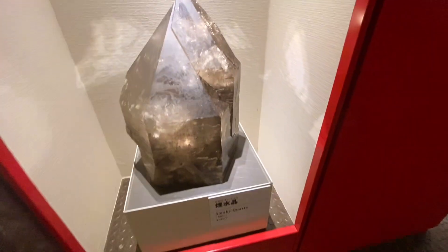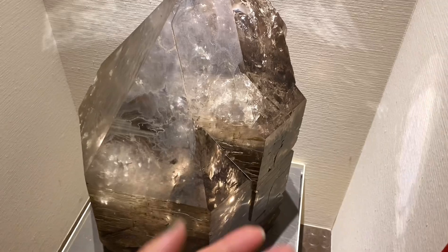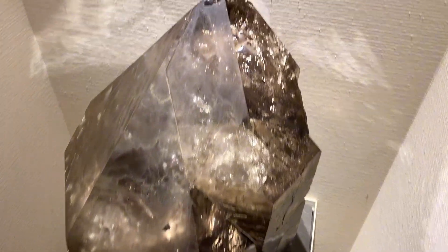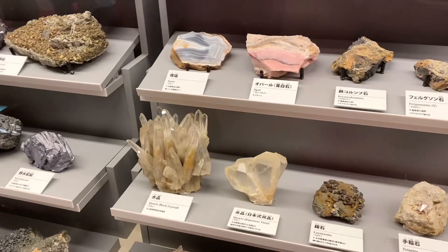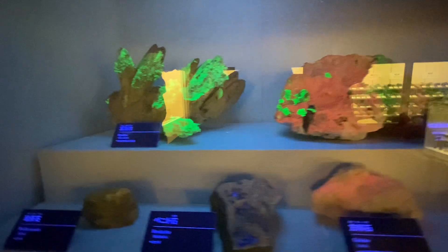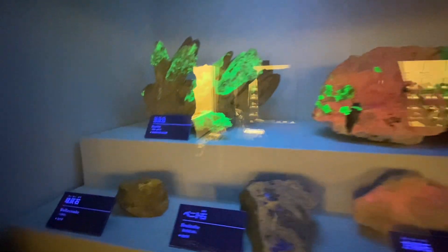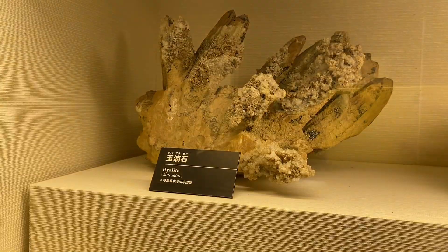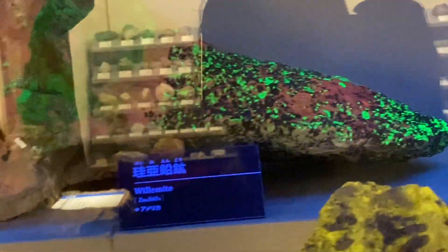In this section, there are various crystals — Smoky Quartz. Oh wow, how beautiful their colors are!